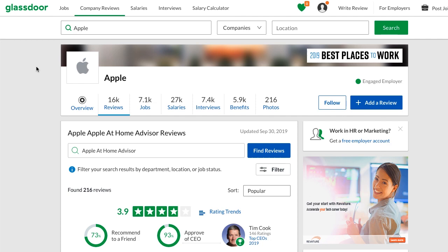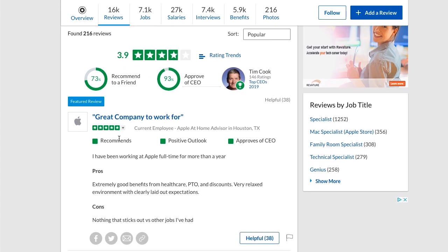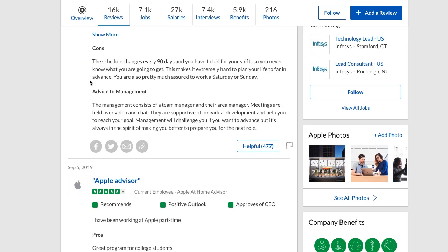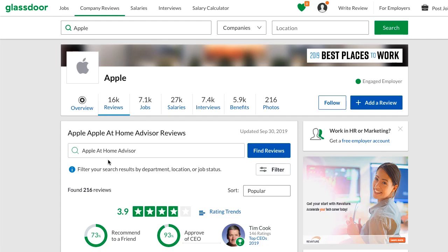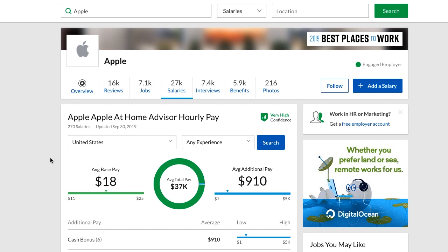What are people saying about this Apple position? Out of five stars on Glassdoor, it gets nearly a four. Most people are very happy, approve of the CEO, and would recommend it to a friend. There weren't many complaints — some about scheduling changes and it being a bit boring working from home — but overall, it pays well, gives good benefits, and is one of the best work-from-home positions out there. Pay is about $18 an hour, ranging from $11 to $25.